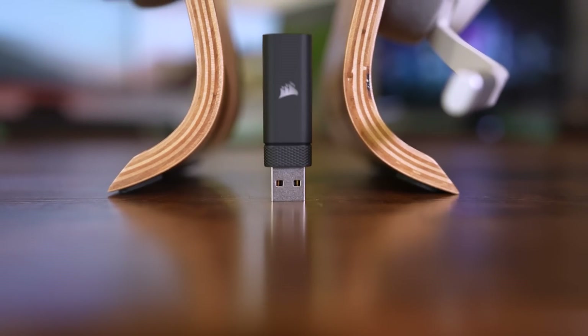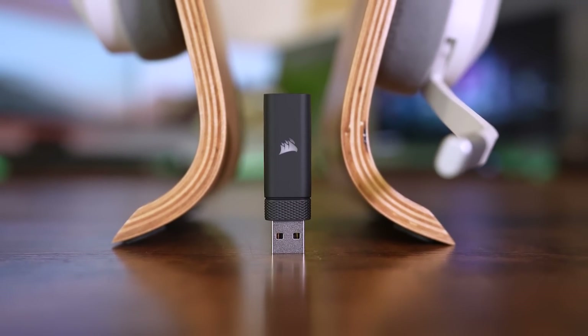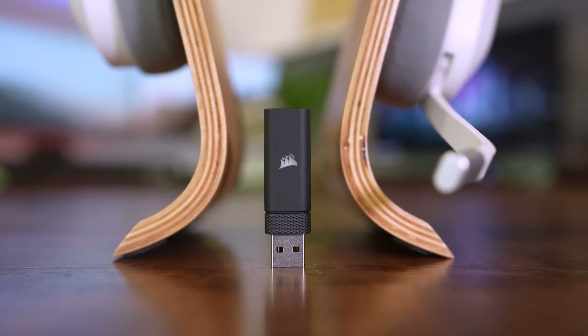Final shout out to Corsair's Slipstream wireless technology — I really appreciate its low latency, strength and signal reliability, and best of all, that it's tangle-free.